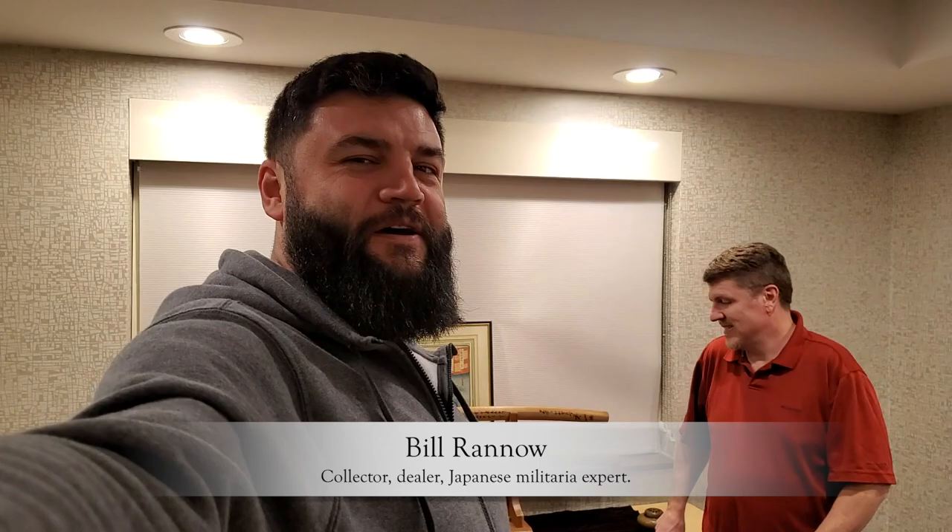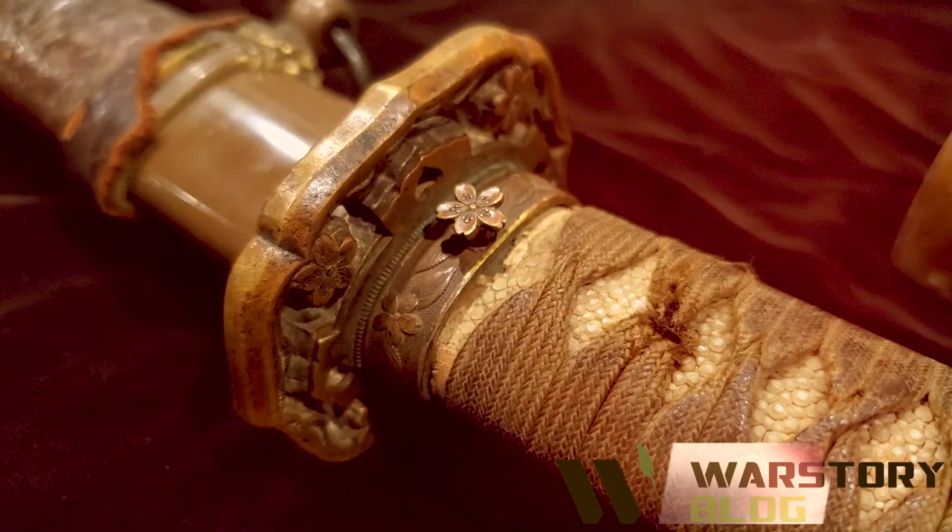Hello everybody, this is War Story Video Blog. I'm Alex and here we are with Bill Renault in the Holiday Express Hotel that gave us this place to attend our own military antique show with Japanese swords. We will show you some items from the Bill Renault collection - two really expensive swords, and one of them already sold.